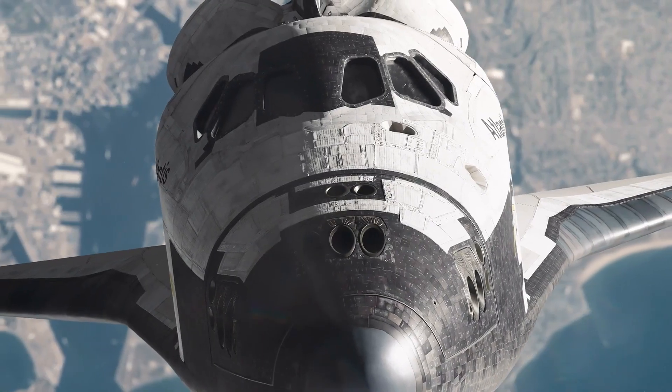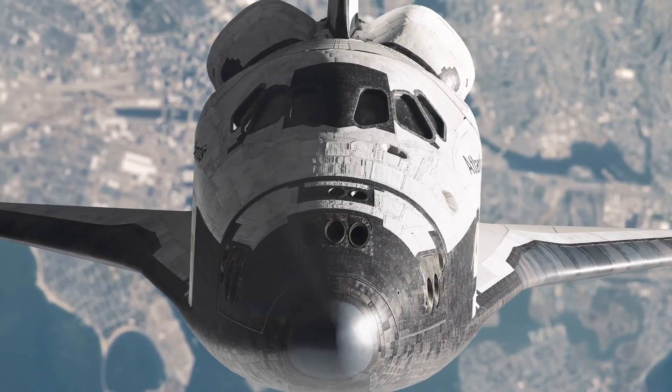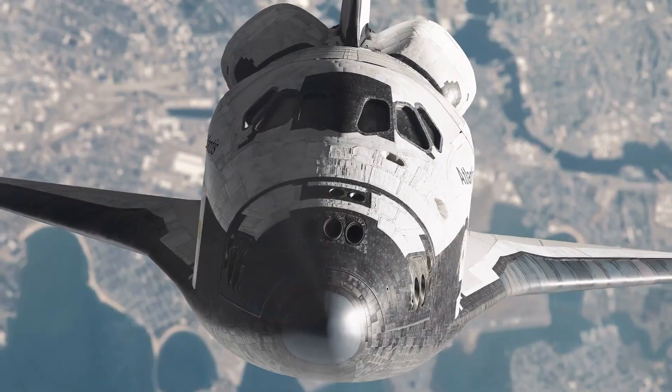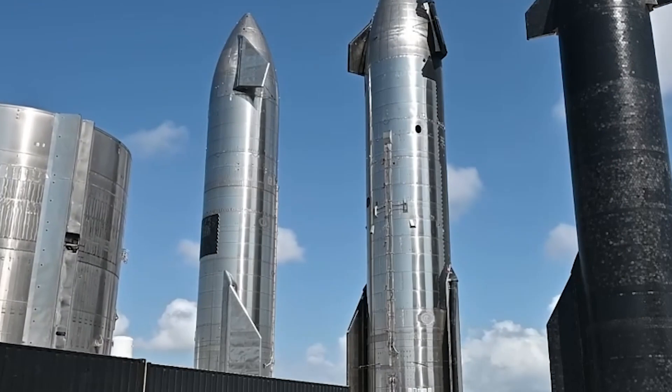For most of the period of SpaceX's Steel Starship program, test tank work has been on track and consistent in its development. Tanks were utilized to verify design changes before they were implemented on more expensive prototypes.